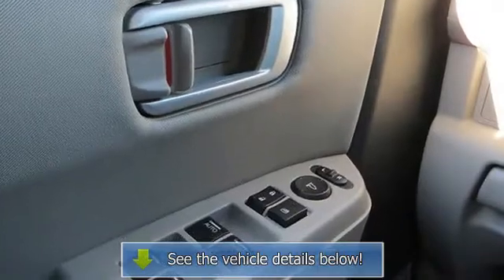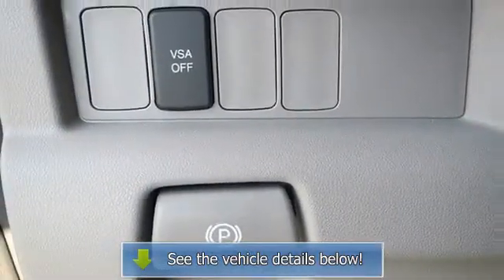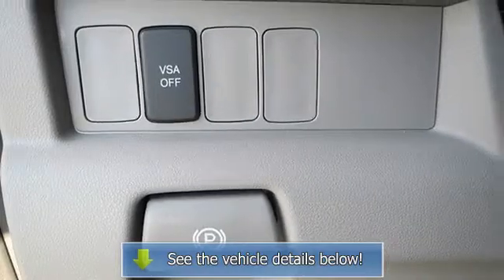AC, rear AC, rear defrost, power outlet, driver vanity mirror, passenger vanity.